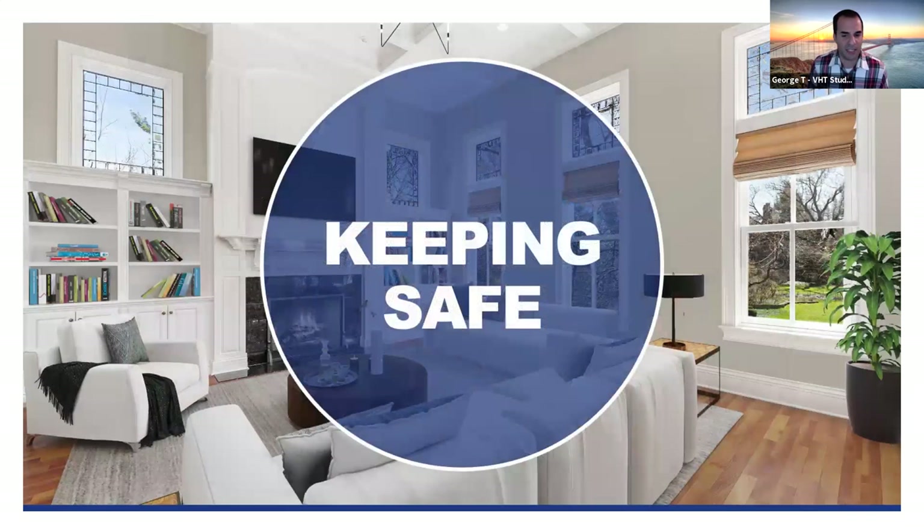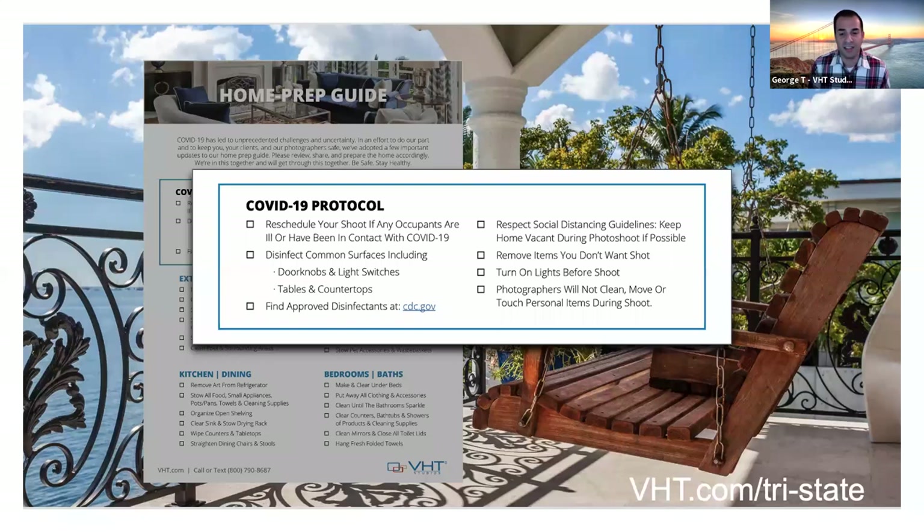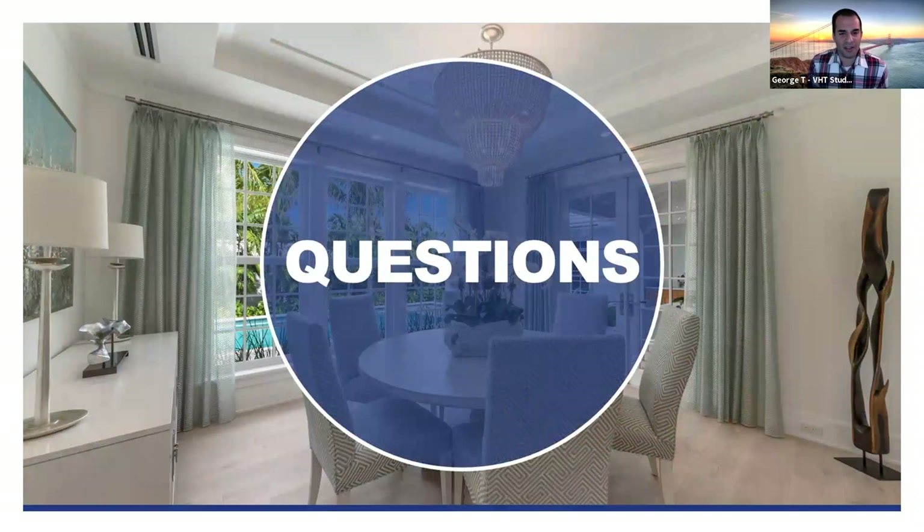Last but not least, continuing to keep safe: we're all aware of increases in COVID and maintaining social distancing. We have a full protocol on our website at vht.com/try-state, where you can download the home prep guide and a flyer with all the virtual tools to showcase in your listing presentation. That website also has samples of all the work presented here today.